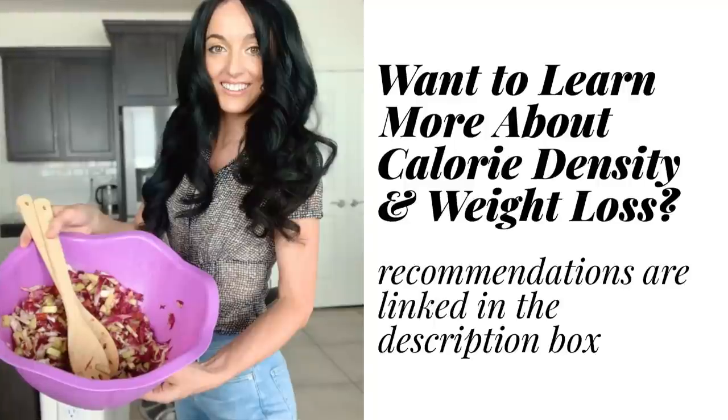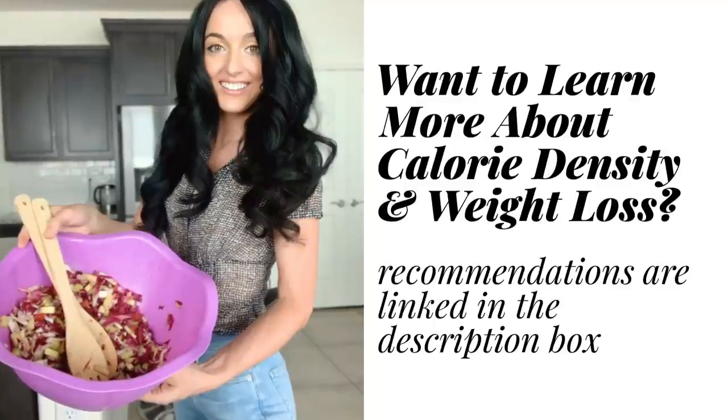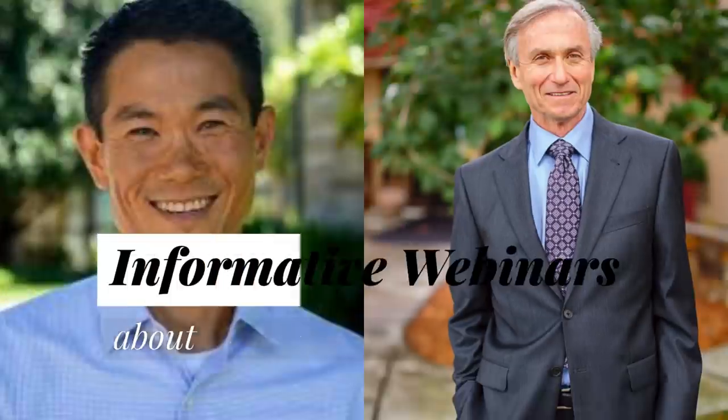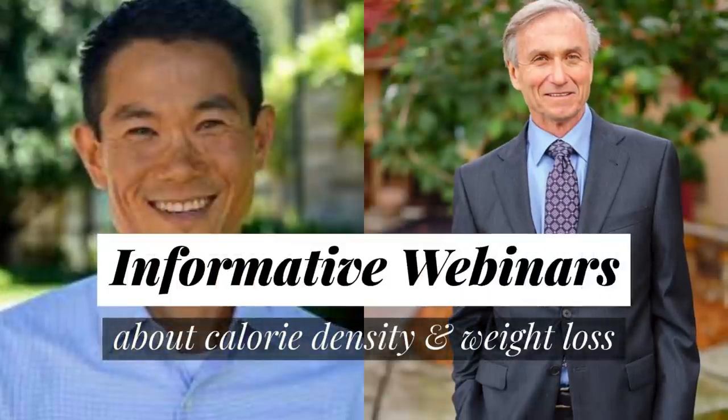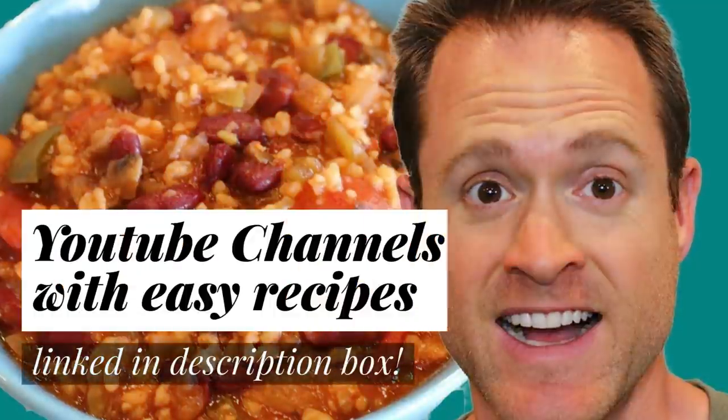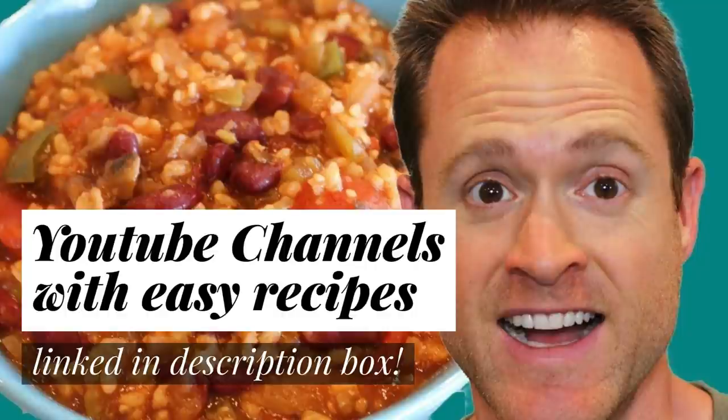Thank you so much for watching guys. I hope you enjoyed this video. If you're not yet following me on Instagram, you can find me at MelissaAlexandria01. You can also subscribe to this channel and click the notification bell so that you're notified of my future uploads. I'm also going to put some really helpful, informative video links all about calorie density in the description box of this video — I recommend checking those out. Alright, I'll see you next time. Until then, have a beautiful day. Bye.